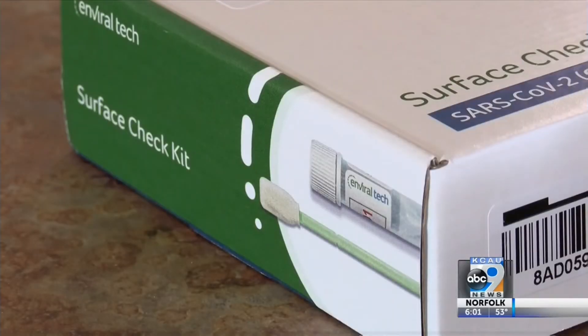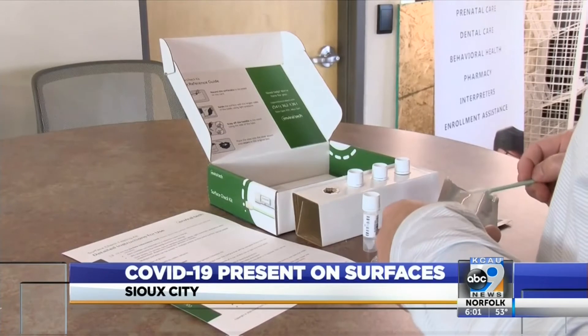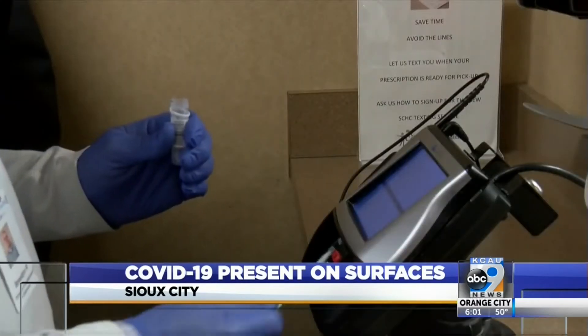With 38 new cases added to the total case count in the last 24 hours with the Siouxland District Health Department, it is apparent that COVID-19 is still heavily present within our community. To help educate the community on where the virus might be hiding, the Siouxland Community Health Center went around the downtown area to swab frequently touched surfaces.